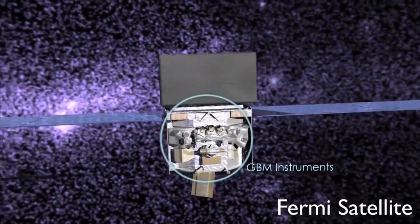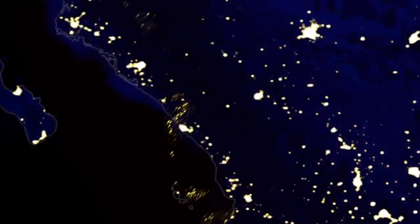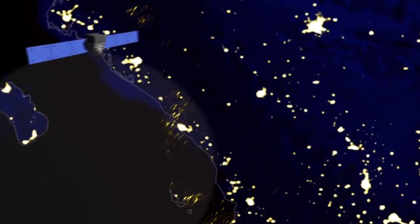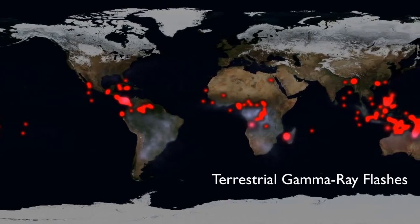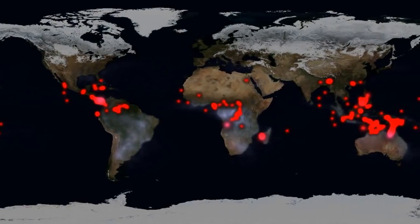The gamma ray burst monitor on board Fermi is excellent at catching these flashes. At the American Geophysical Union meeting last month, Valerie Connaughton of the University of Alabama in Huntsville explained how new data processing techniques have improved the burst monitor's performance even more. In mid-2010, we began testing a mode which allows us to locate many faint gamma ray flashes we had been missing, she said.